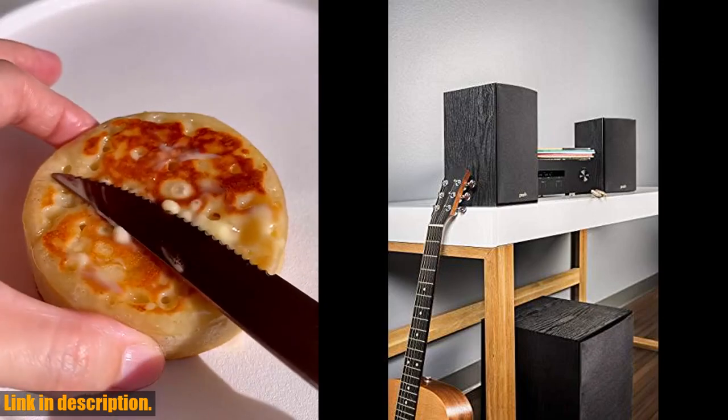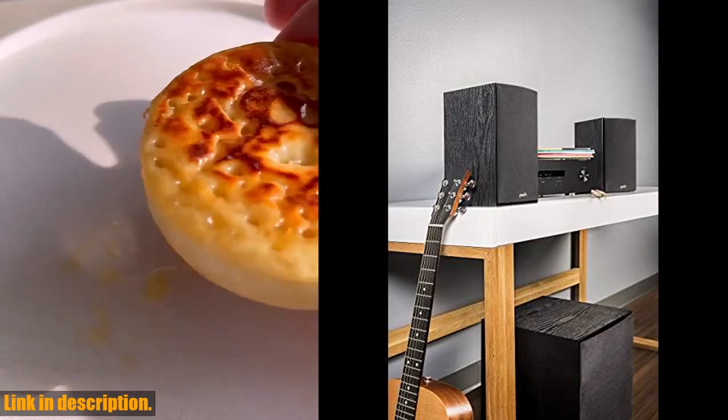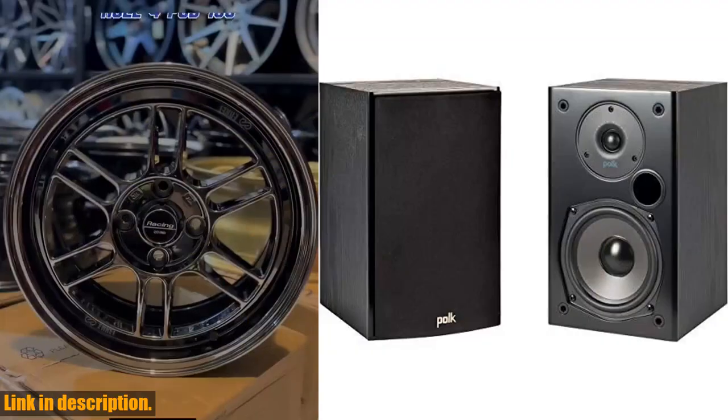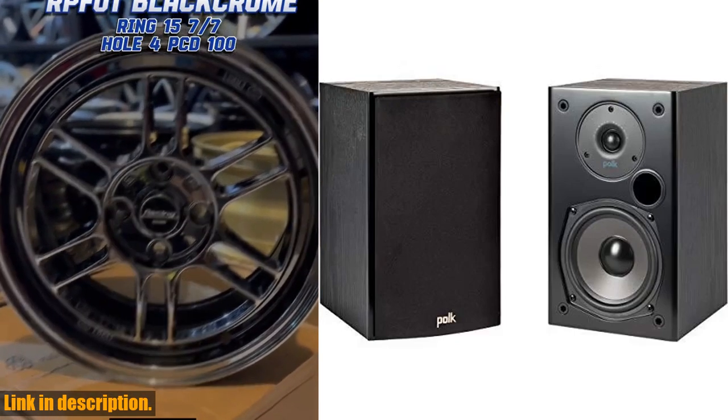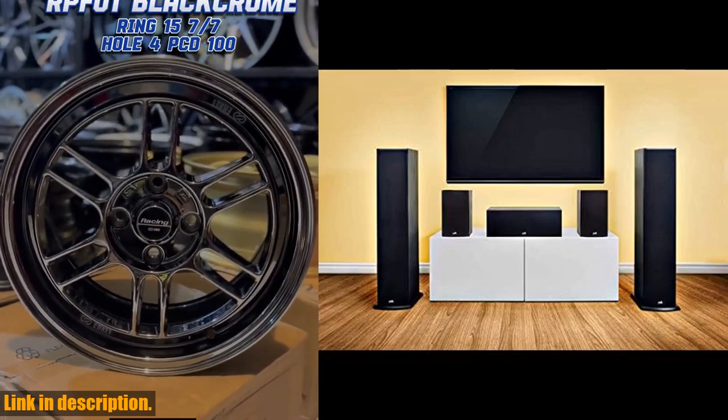You can use these wall-mountable bookshelf speakers as front left-right setup, surrounds, or as rear speakers, and get mesmerized by detailed audio with crystal clear vocals, enough to fill any small to medium-sized room.